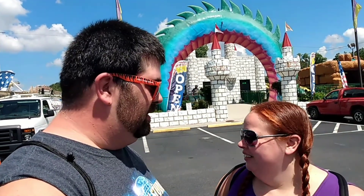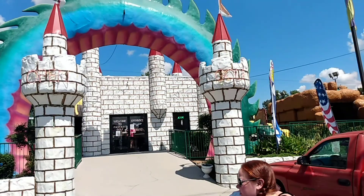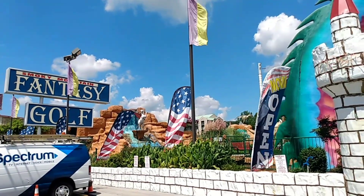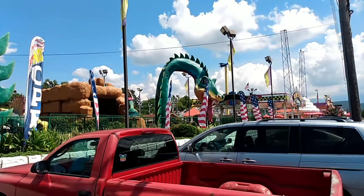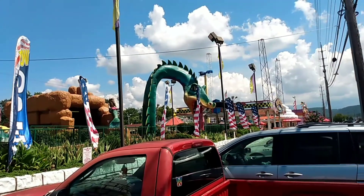Speaking of big, we're gonna play this fantasy golf right behind us. Pretty big mini golf course — let's check it out. They got so many of these mini golf courses down here, it's crazy. This one looks pretty awesome though. Nice little castle entryway, got a dragon over here. They got a go-kart place over here too. We might check that out later on.